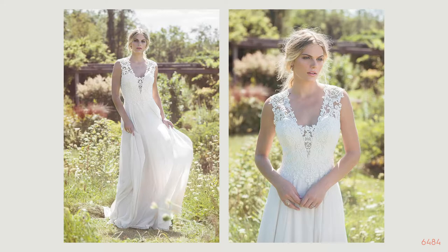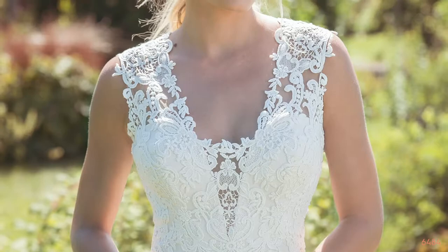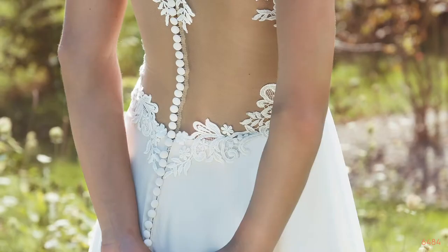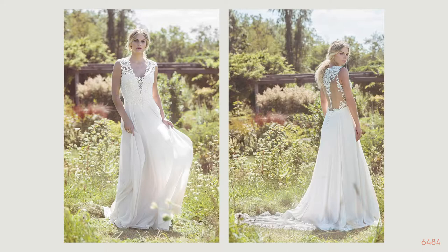Style 6484 is a gorgeous Venice lace. It's a plunge V neckline with a structured front bodice and a natural waistline. It has a circular cut chiffon skirt and is shown here in sand ivory nude, but it also comes in ivory. The back neckline has a sexy feel — it is illusion and lace with a very low lining and a chapel length train.